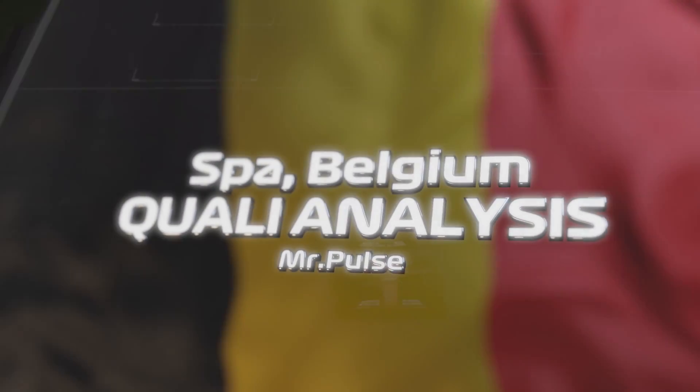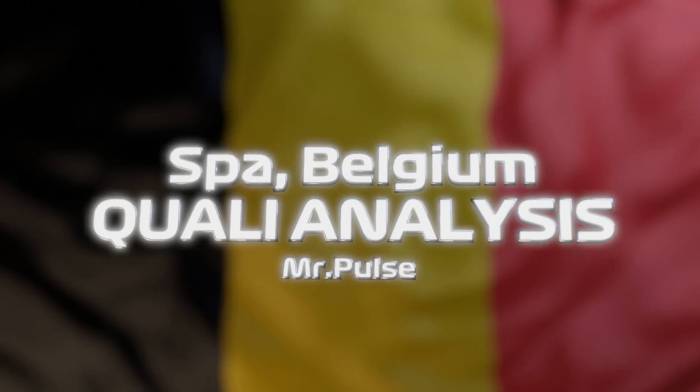But what did we learn? In today's video I'm going to be doing a data analysis from qualifying.